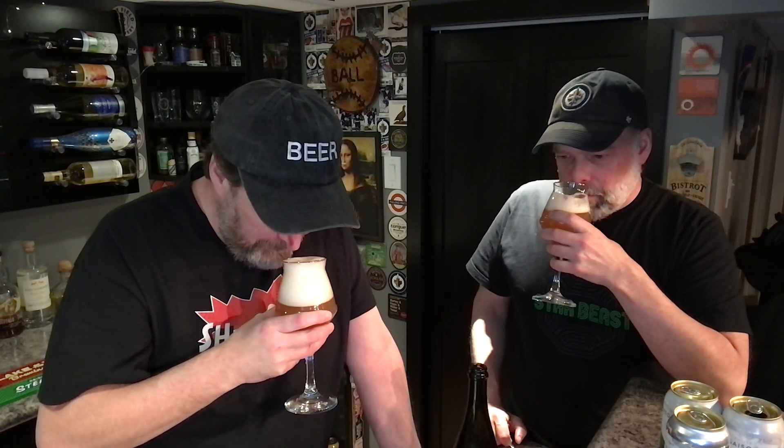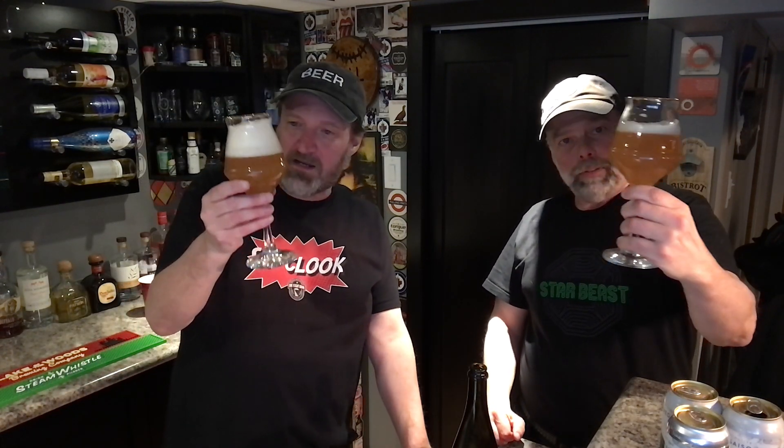Let's check the nose first. A little funky, yeah — funk forward for sure. I'm not necessarily getting pear, just that funk. The Flanders red we did last month — you're getting a little bit of that. That was probably the funkiest beer I ever had. This is like a mellower version of that — very hazy.